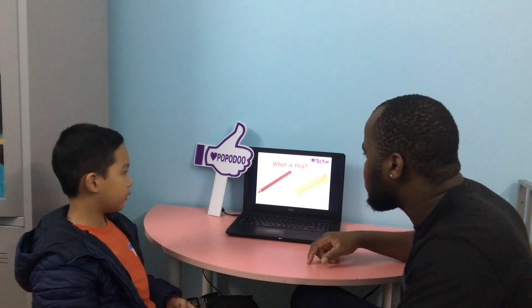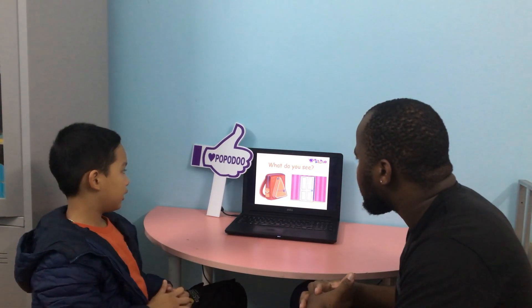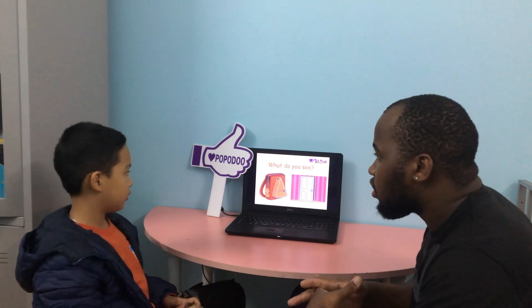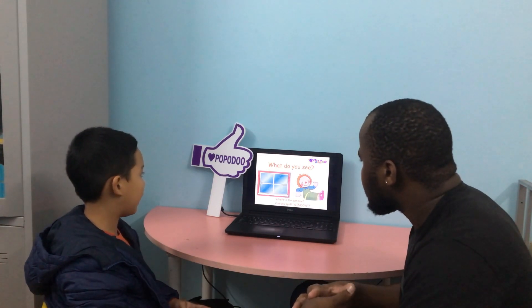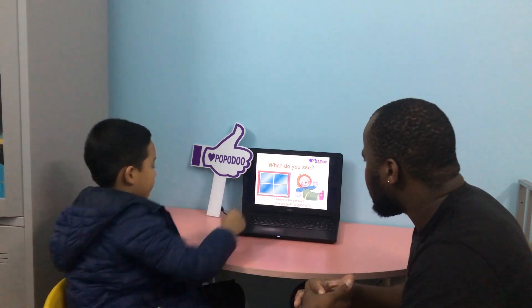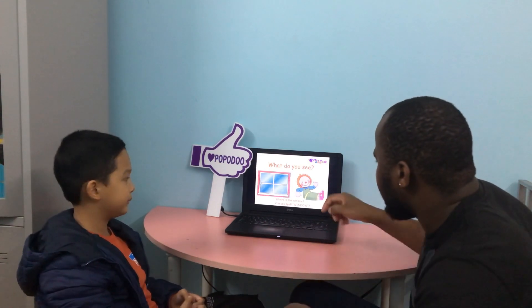What is this? Pencil. What is this? It's a ruler. What do you see? I see a school bag. I see a door. Where is the door? Can you show me the door? Good. What do you see? I see a window. I see a door. Where is the window? Good. Can you spell the word window? W-I-N-D-O-W. Very good.